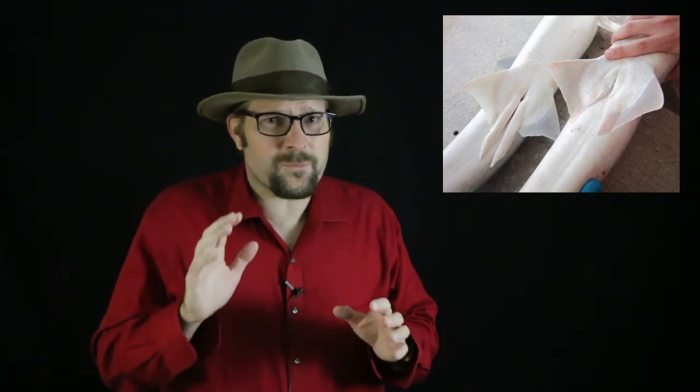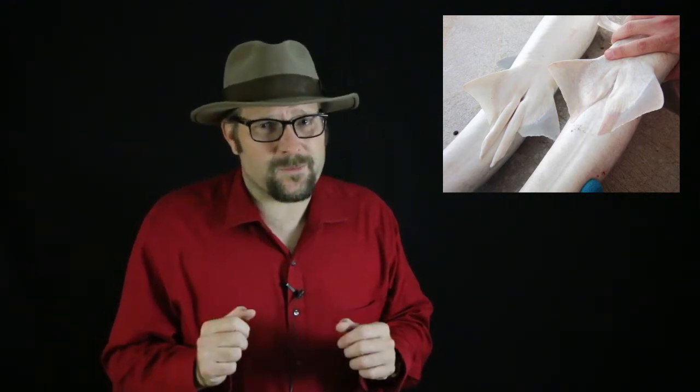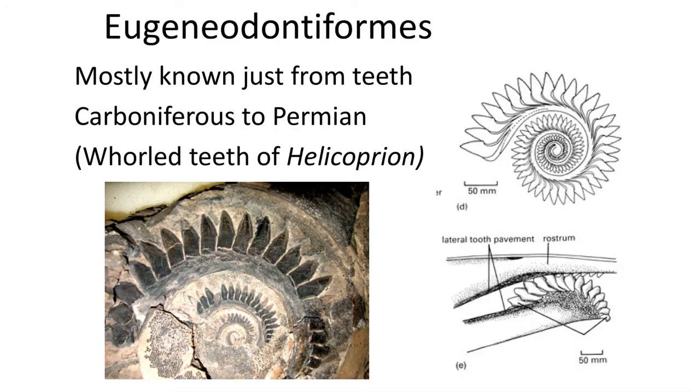These claspers would make sexual intercourse with female sharks likely a painful process for the female. The next weird and wacky prehistoric shark group are the Eugenodontiformes, which are mostly known from just fossilized teeth.